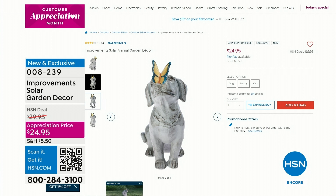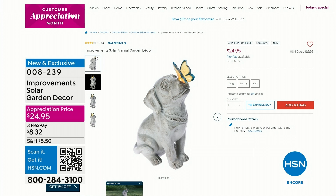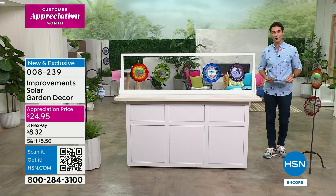Maybe you've never been to our website - maybe you're joining us for the very first time. Welcome in, I'm so glad you're here. Dog, bunny, or cat - they each light up, and that look is just that classic stone statue look - really beautiful. Almost 3,200 have already been sold.